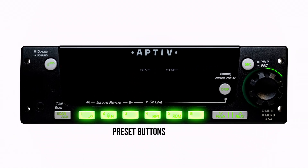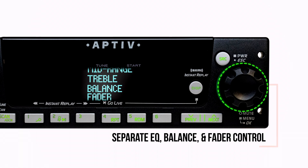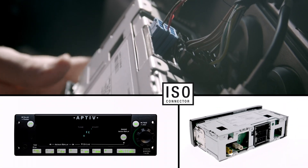Preset buttons, separate bass, mid-range, treble, balance, and fader control, with an easy-install ISO connector.